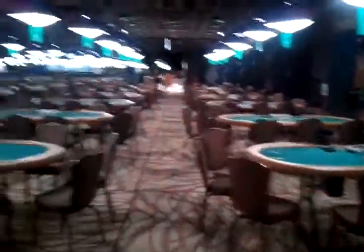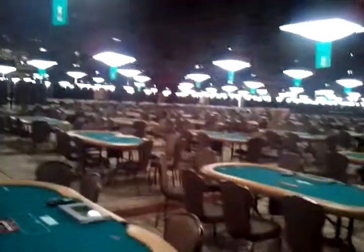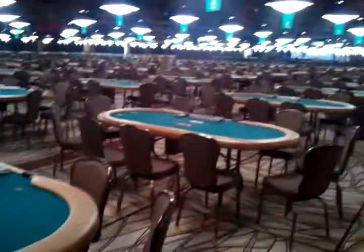Ladies and gentlemen, we have the World Series of Poker here. Before everybody gets here, I just wanted to give you a shot at the room, show what everything looks like. This is just one of three rooms, pretty cool.